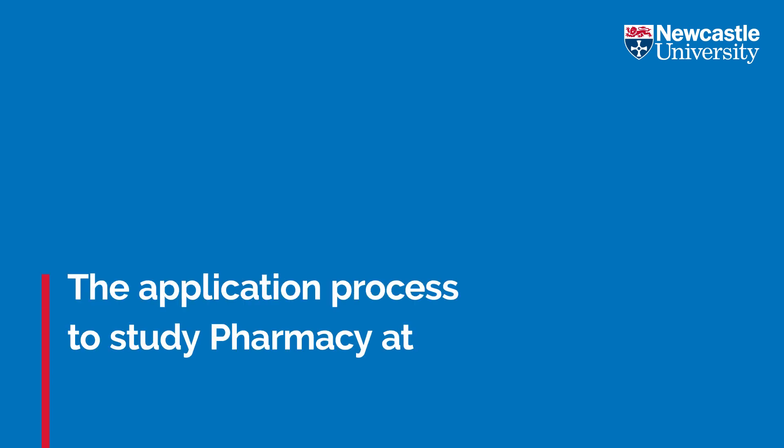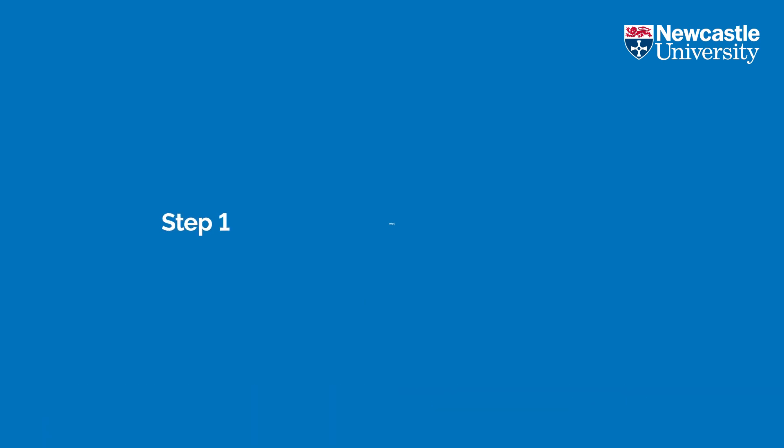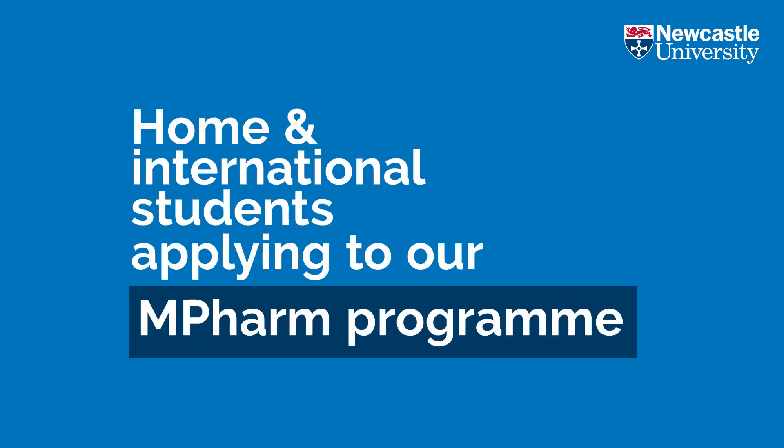The application process to study pharmacy at Newcastle University is changing. This video will explain the selection process we use for both our home and international students applying to our MPharm programme from September 2024.